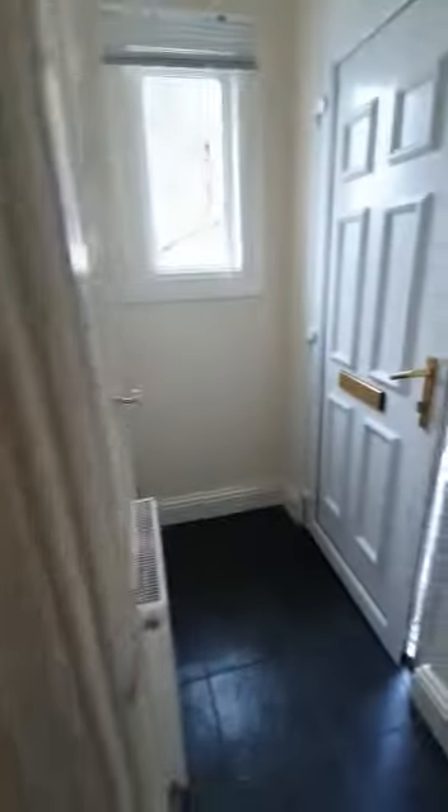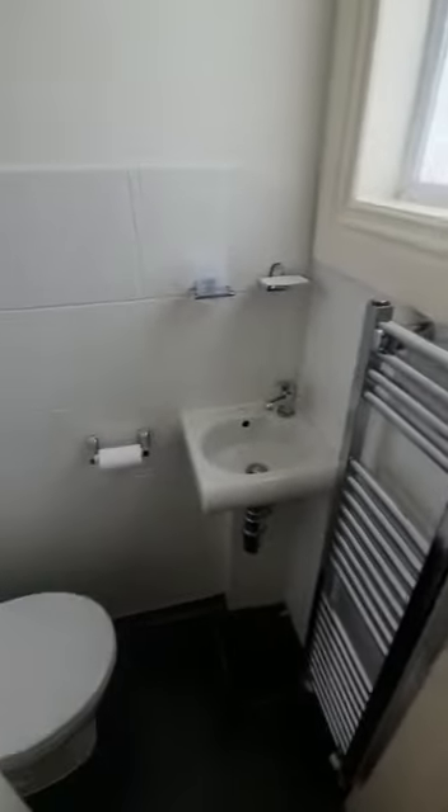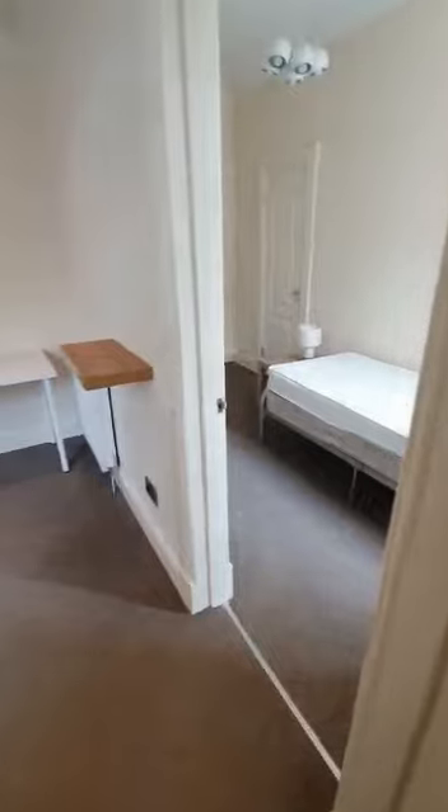Just where we came in we have a WC, with a heated towel rail and a mirrored cabinet up top. And then at the back of the living room we have the bedroom.